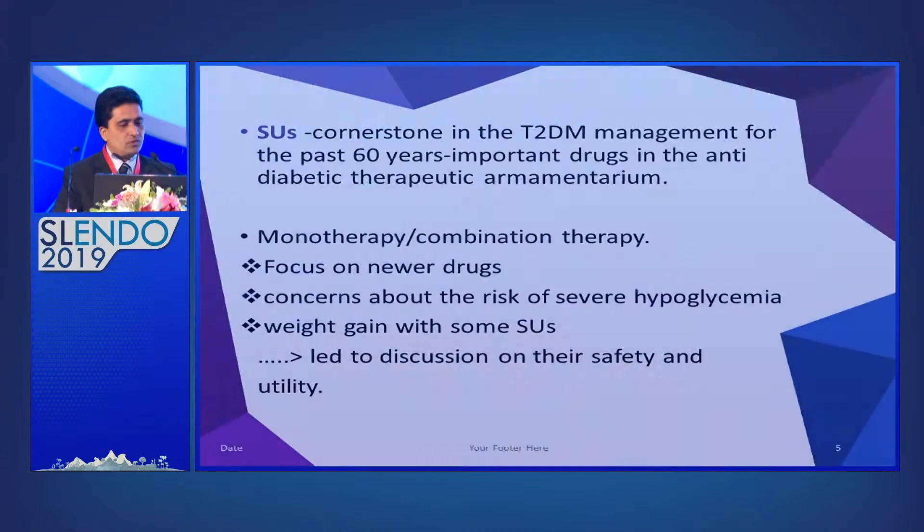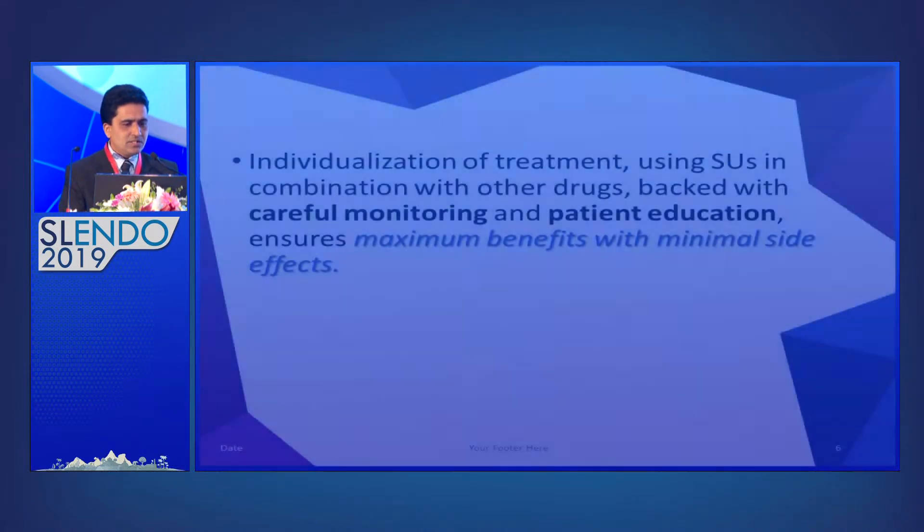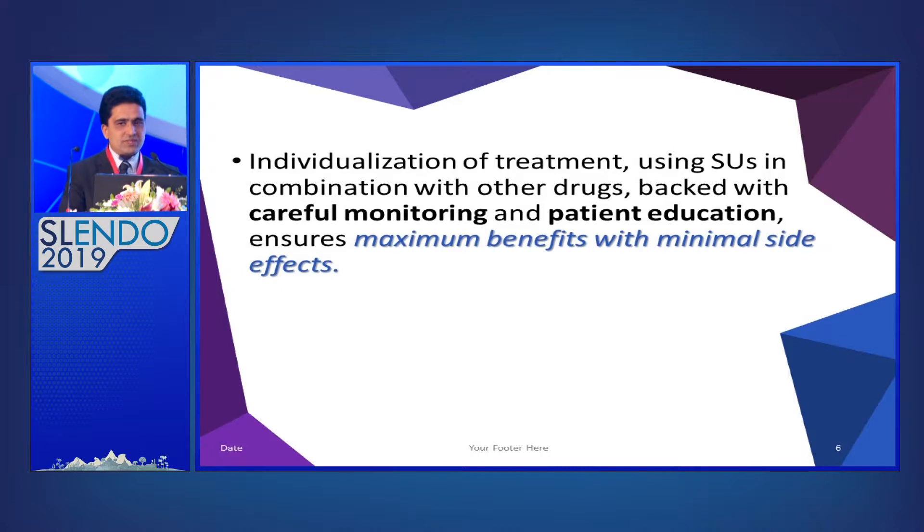Sulfonylurea has been one of the cornerstones in the management of type 2 diabetes for the last 60 years. You can use sulfonylurea as monotherapy or in combination therapy. However, because of newer drugs, people worry about sulfonylurea's side effects — particularly weight gain and hypoglycemia. That's why individualization of treatment, careful monitoring, and patient education are very important, so we can get maximum benefit with minimal side effects.